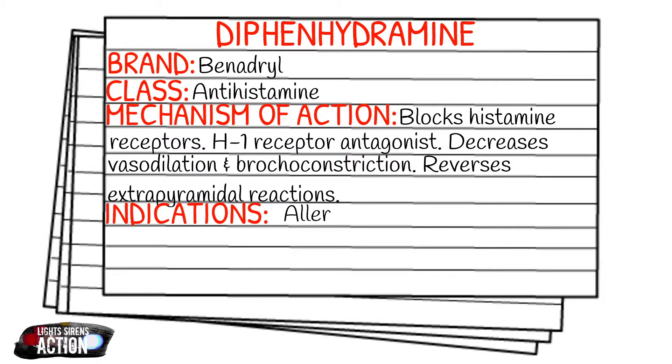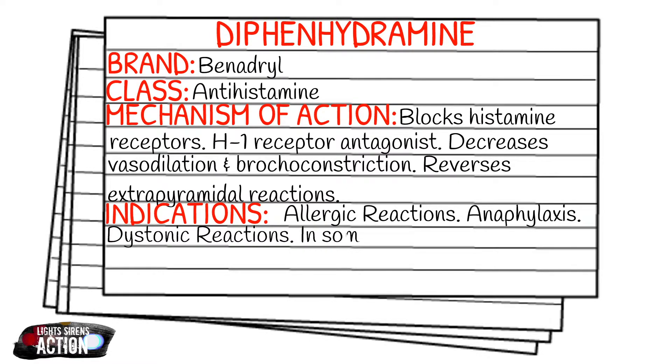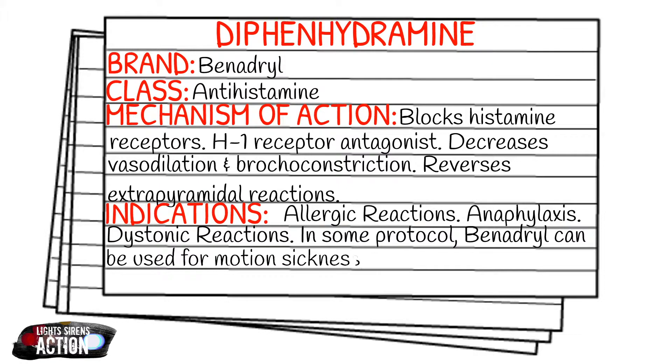Diphenhydramine is also used to reverse extrapyramidal reactions — more specifically the dystonic reactions that we'll get into a little bit later. Your indications for diphenhydramine are going to be allergic reactions, anaphylaxis, dystonic reactions, and also in some protocols — though I know specifically in my state it's been taken out — Benadryl can be used for motion sickness as well.